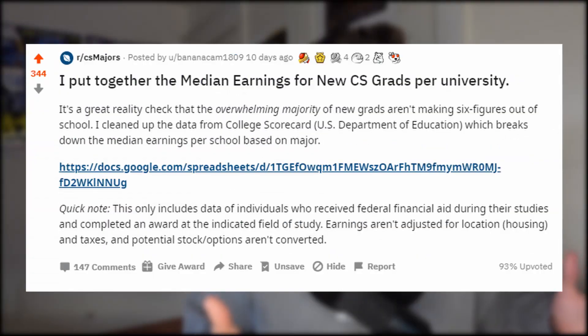So I was browsing Reddit the other day and I saw a post by a user called BananaCam1809 on the CSMajors subreddit. Shout out to this person, and if you want to check out the original post, you can find that in the description below. Basically, this person went through all of the data provided by the Department of Education about new grad median earnings from almost every United States university, specifically targeted at computer science oriented majors.